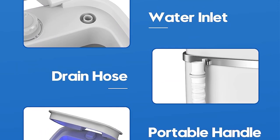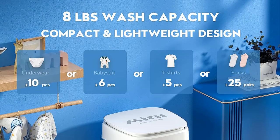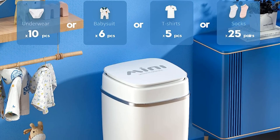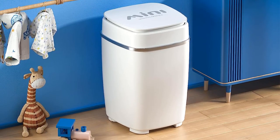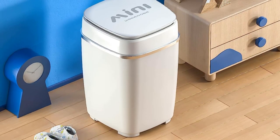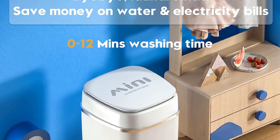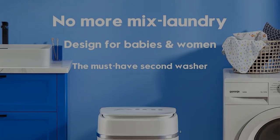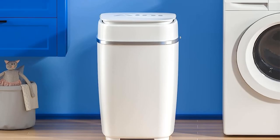The most significant shortcoming of the Oriatek Mini is the lack of a spin function — you'll have to wring items out by hand or purchase a separate laundry spinner. Because of this and the limited capacity, expect more hands-on time compared to a larger automatic portable washer. Even still, this compact washer comes in handy for small and specialized laundry needs and costs less than most other portable washers.